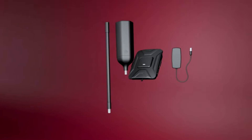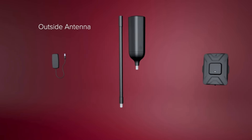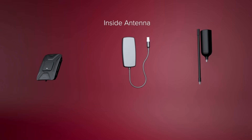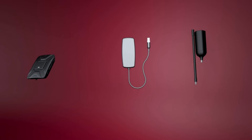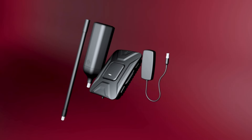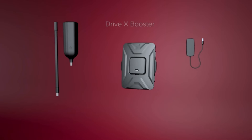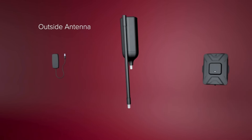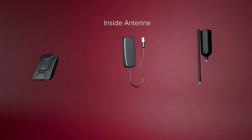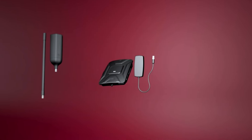Number 13. Stay connected on the road with the WeBoost Drive Reach OTR Cell Phone Signal Booster. Specifically designed for trucks and SUVs, this booster enhances 5G and 4G LTE signals for all U.S. carriers including Verizon, AT&T, T-Mobile, and more. Made in the U.S. and FCC approved, it ensures reliable connectivity wherever your journey takes you. Enjoy clearer calls, faster data, and improved coverage with the WeBoost Drive Reach OTR.